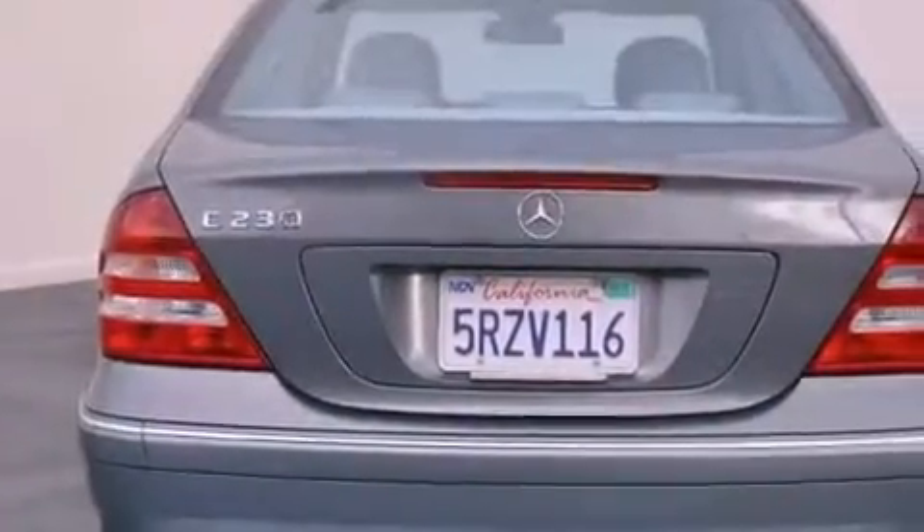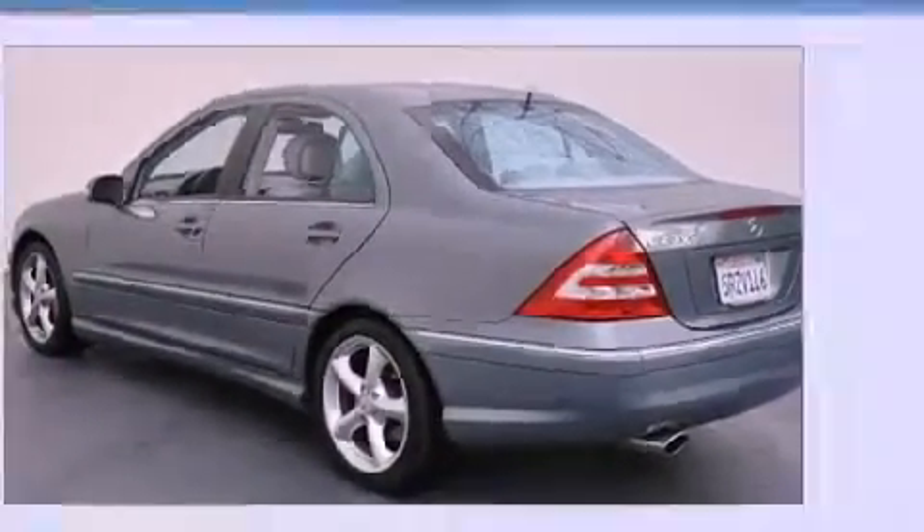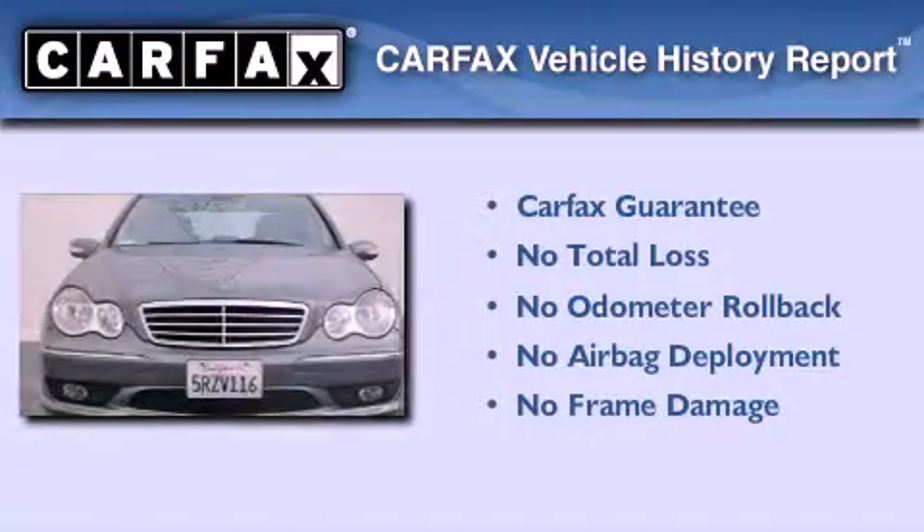With an EPA estimated rating of 29 miles per gallon on the highway, this automobile helps leave money in your pocket where you want it. Not to mention that this Mercedes-Benz qualifies for the Carfax buyback guarantee.